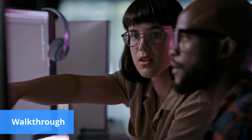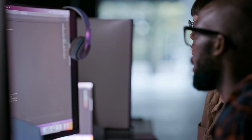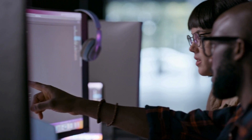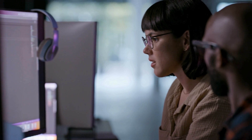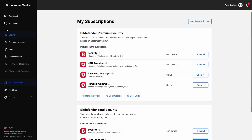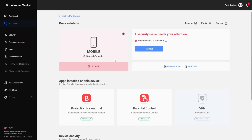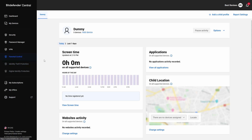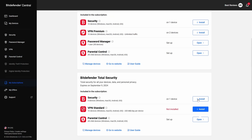Bitdefender is renowned in the cybersecurity industry and has proven its unwavering excellence for over 20 years. It provides a wide range of impressive packages, and Total Security is at the top of this list. Users start with the Bitdefender Central App, which acts as Total Security's control panel. Here, you can activate and manage subscriptions, monitor devices, access 24/7 customer support, and even set parental controls.